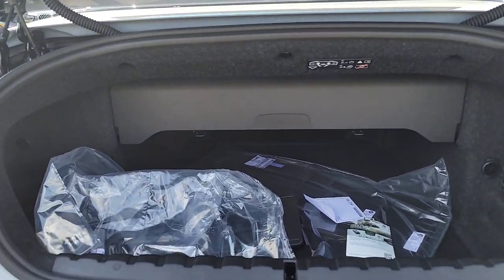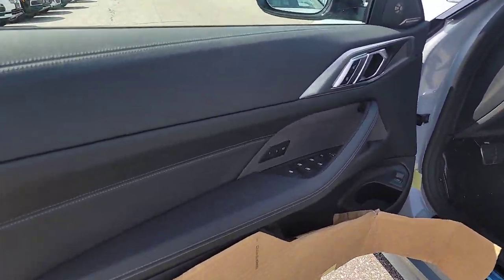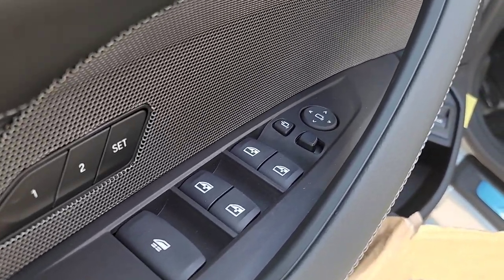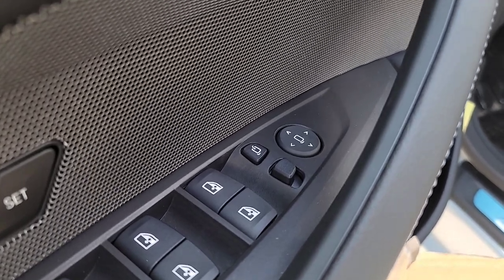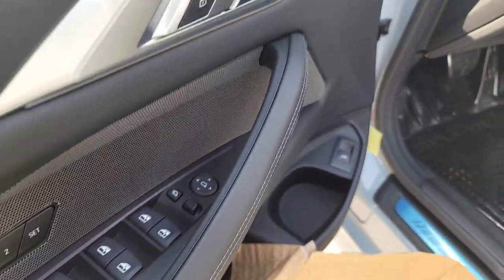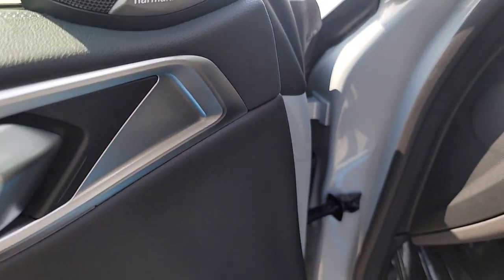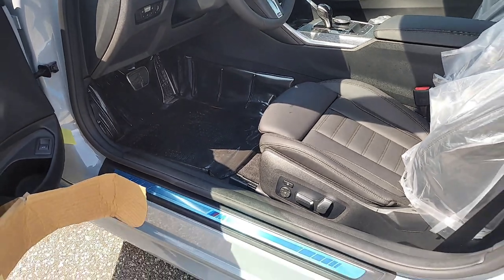Now I have the driver door open. We've got the memory buttons here, and that one button right here controls all four windows. The actual window controls are all four one-touch up and down. You've got the button to manually fold in the side mirror, adjustments for your side mirrors, your door handle, unlock and lock. This one's equipped with the Harman Kardon sound system, and you've got a trunk release just down here.